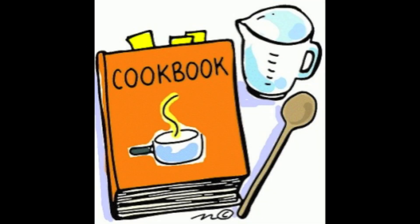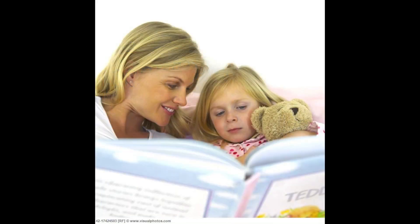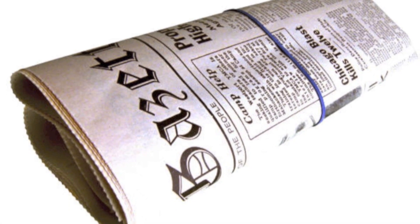Home use: This tool can be used at home in cookbooks, shopping lists, home books that students use to read, and newspapers when wanting to point out specific key points and articles.